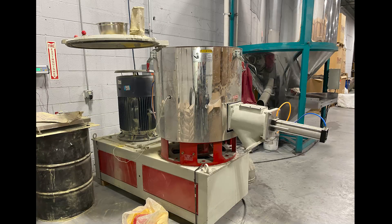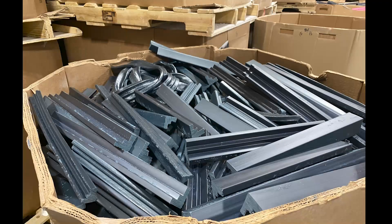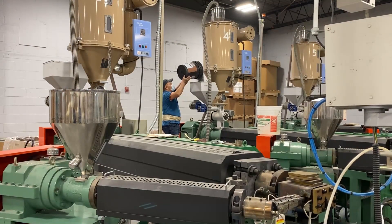Once they return, the beads are mixed with a specialized rubber, which is added to prevent the frames from becoming too brittle. Both items are combined in this machine to create the ideal mixture of styrofoam, rubber, and several other ingredients, and the mixture comes out in pellets ready to be processed. If frames are ever defective, damaged, or no longer needed, they can be shredded back into this mixture and reused.